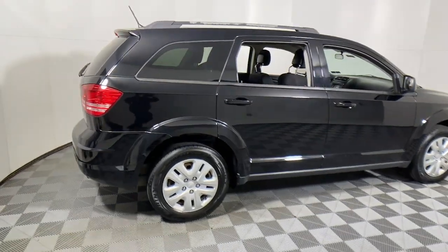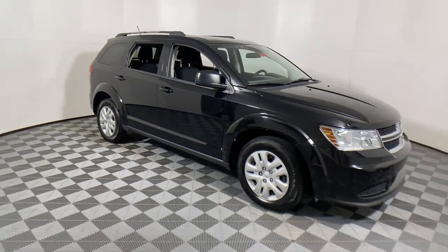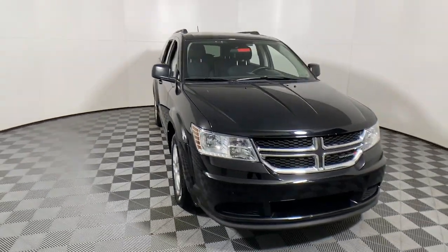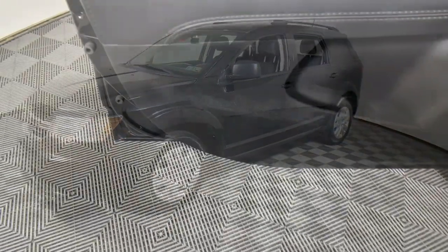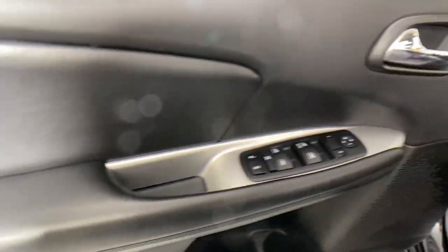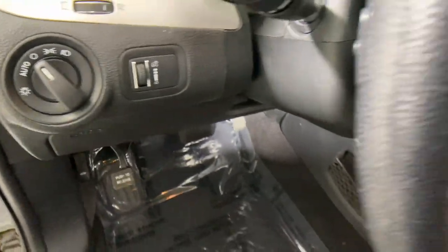Take a moment to check out the 2017 Dodge Journey. With less than 25,000 miles on the odometer, this vehicle stands out from the rest. Here's a versatile Dodge Journey that offers the family-friendly space and convenience you're looking for at a surprisingly affordable price.